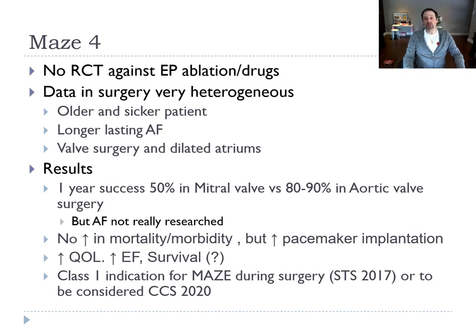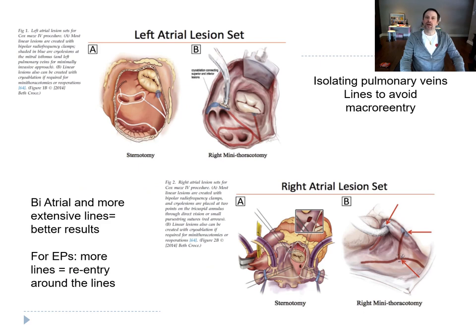The CCS says to consider it. The approach differs between EPs and surgeons. The surgeon will do isolation of the pulmonary veins but will add lines in the left atrium. The best results are shown when you do more lines and work on both atria — right and left. In EP, we try to do just the veins, because our data shows that if we start doing too many lines, we create macro re-entry arrhythmias.